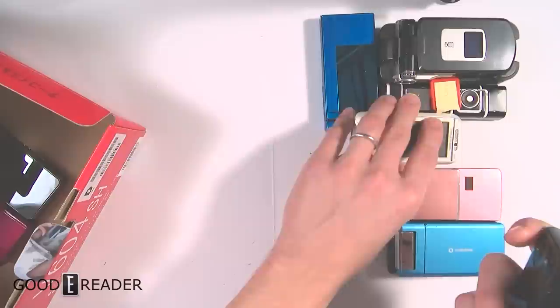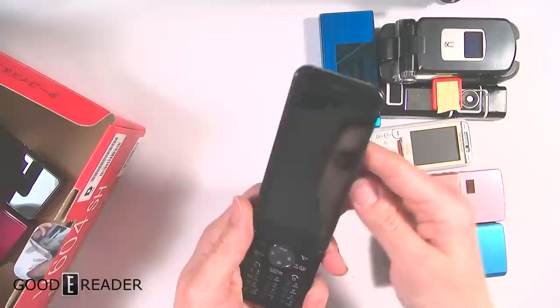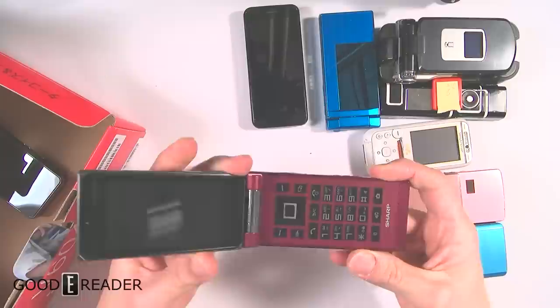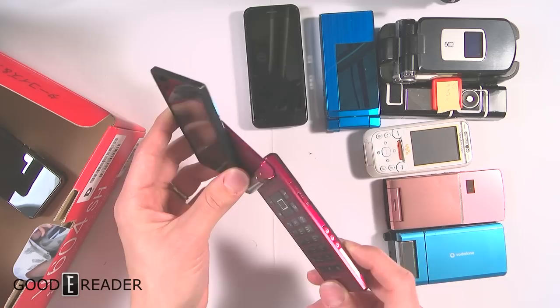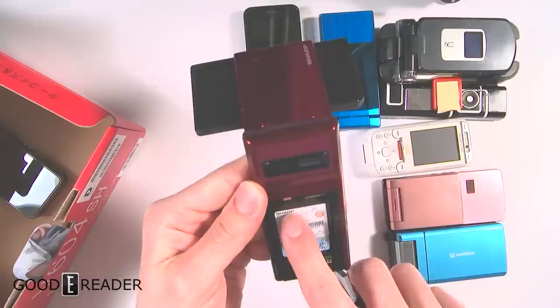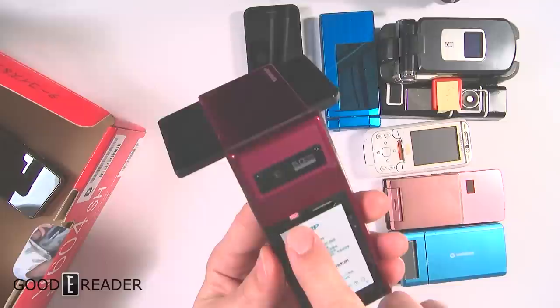This one didn't have a UHF transmitter so you actually had to be in Japan to watch TV on it. They all had stuff like a Yahoo button — Yahoo was really big in Japan at that time. This one actually was a Chinese or Taiwanese ripoff of the Sharp phones that had all the North American bands already built in. It says Sharp on it, but I'm thinking this one was a knockoff of the ones that you actually needed to use a hyper SIM for.